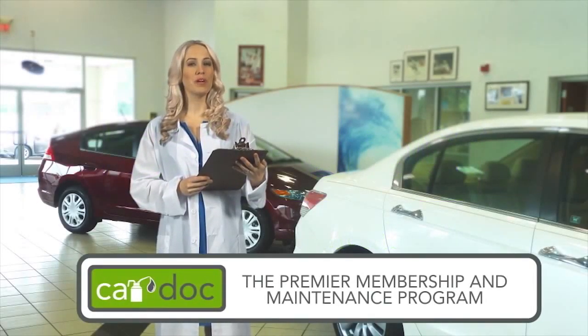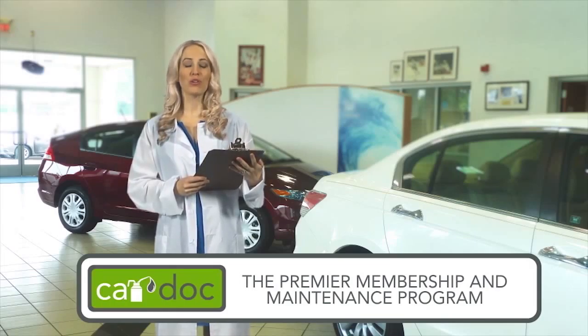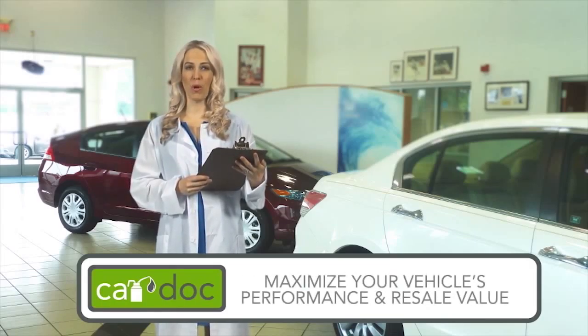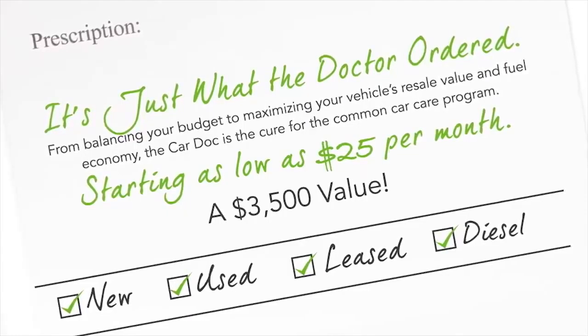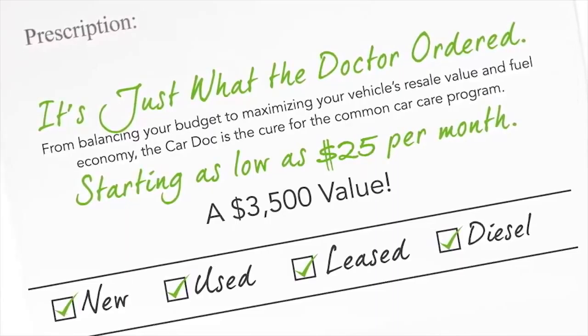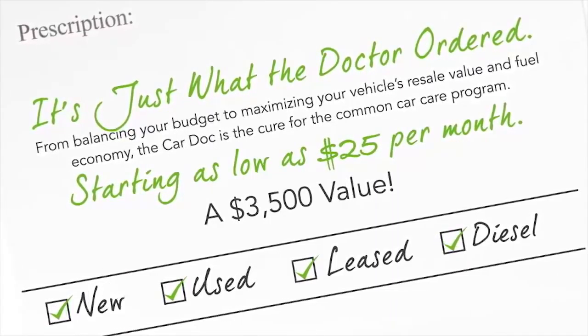Welcome to the CarDoc, the premier membership and maintenance program created to maximize your vehicle's performance and resale value and minimize your out-of-pocket service expenses. The CarDoc program is available with any new, used, leased, or diesel vehicle.